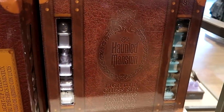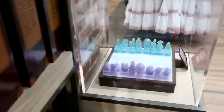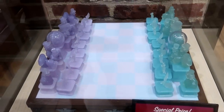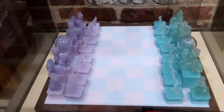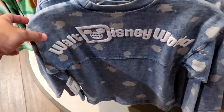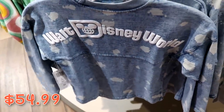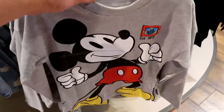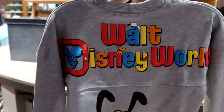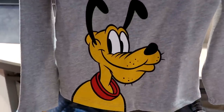The Haunted Mansion chess set lights up with Madame Leota and the hitchhiking ghosts on either side — so awesome! They also have spirit jerseys for kiddos — all $54.99. One fun one says 'Established 1971' on the front with Mickey giving thumbs up, and on the backside says Walt Disney World with different Disney character hats and Pluto hanging out on the bottom.